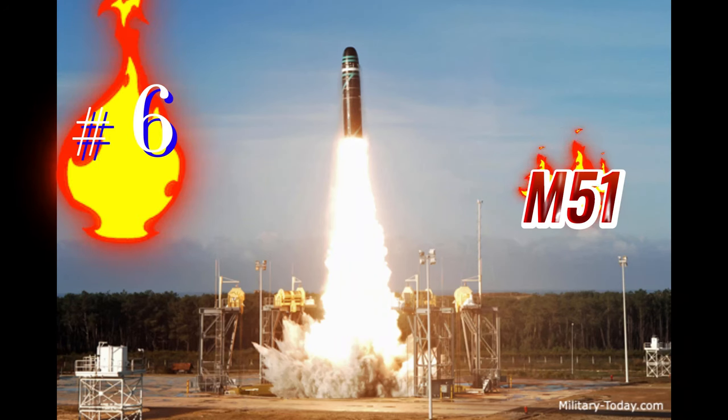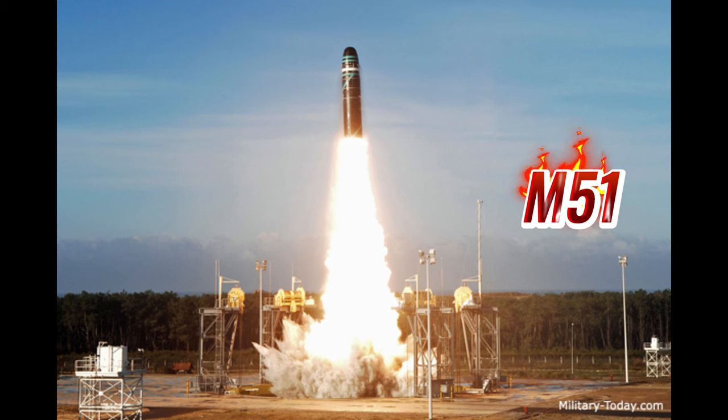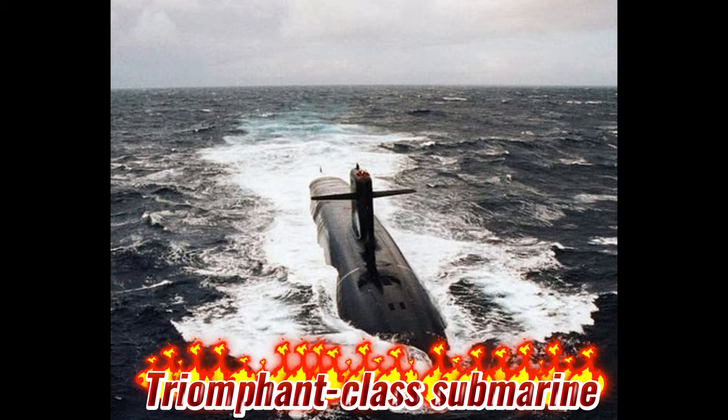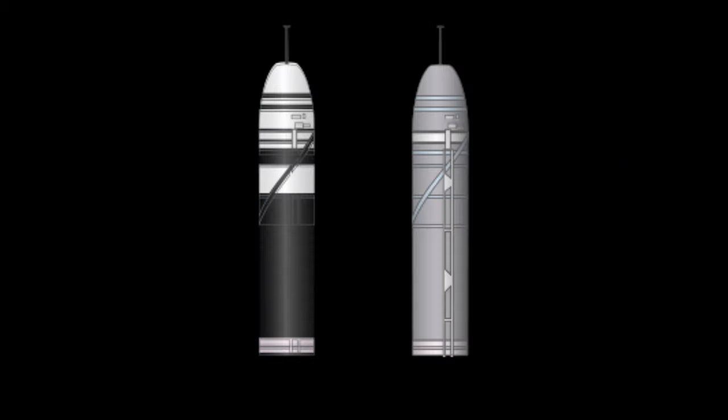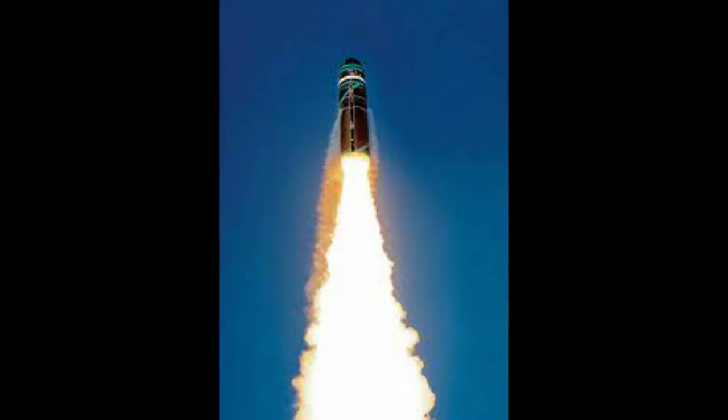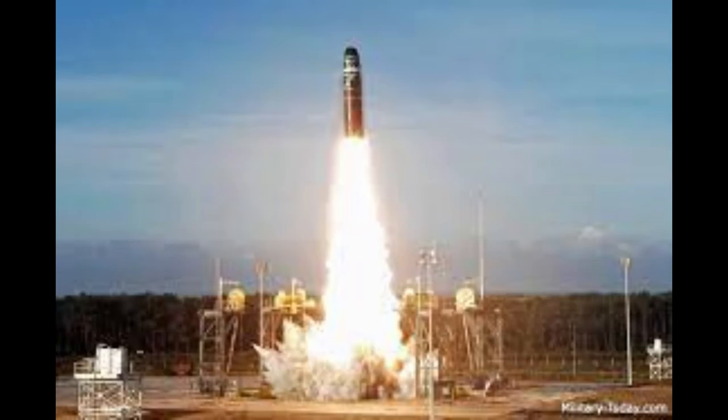Next comes the M-51, a French submarine-launched ballistic missile carried by French Le Triomphant-class submarines. France operates four of these submarines. The M-51 has a range of 10,000 kilometers with reduced payload and 8,000 kilometers with full payload. Each missile carries 6 to 10 independently targetable warheads, each with a blast yield of 107 KT. The missile also carries penetration aids to overcome hostile air defenses.